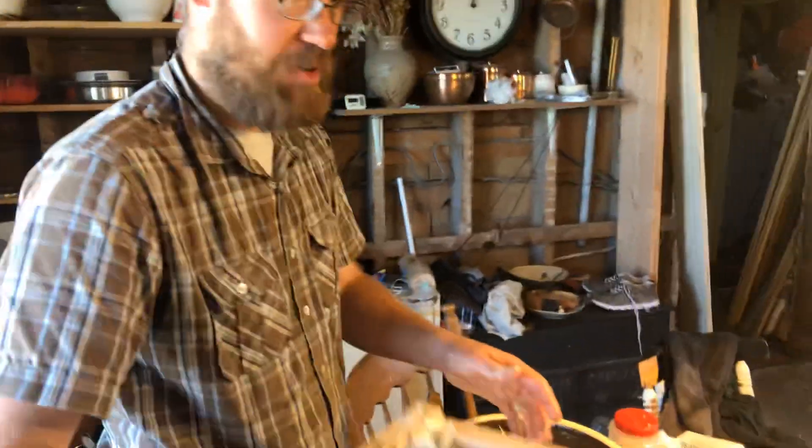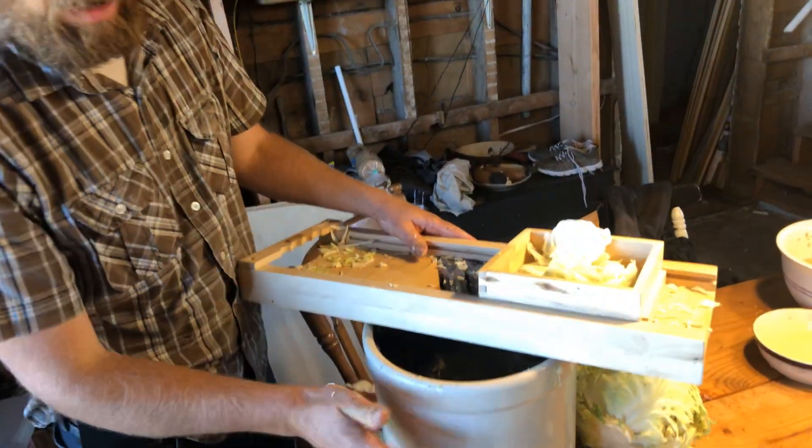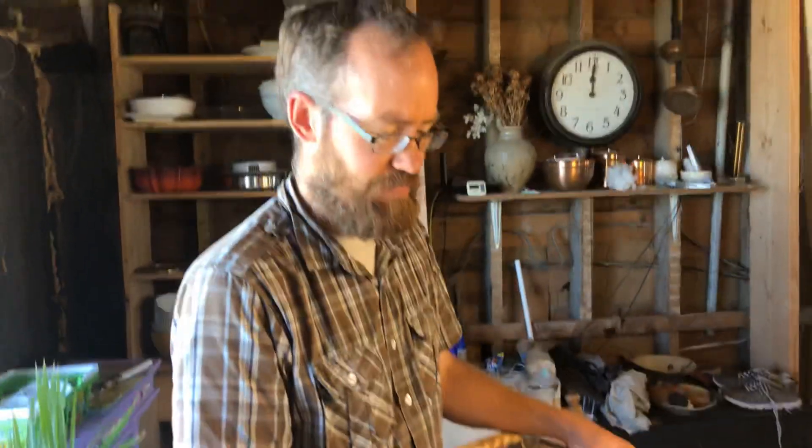We're super excited about this. We've had this equipment for a while, knowing that we were someday going to make sauerkraut. We actually tried it a couple years ago — we weren't doing it right. I think we let it dry out, bad bacteria got in, something happened and it just didn't work. We're excited that the stuff we make now is as good as the expensive stuff we buy at the store.